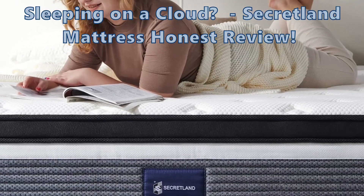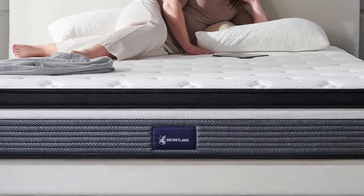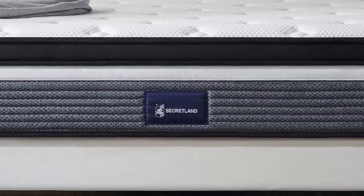Hey there dreamers, have you ever flopped down on your bed and wished it felt like floating on a cloud? Let's zoom in and see if the Secretland mattress is your ticket to dreamland.